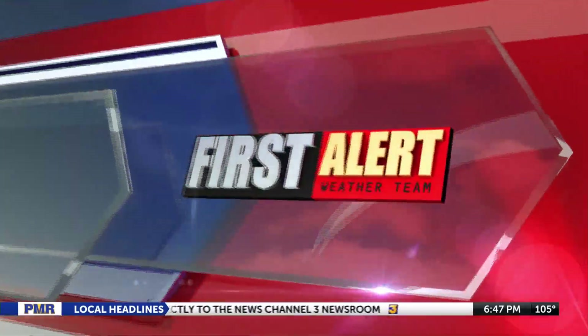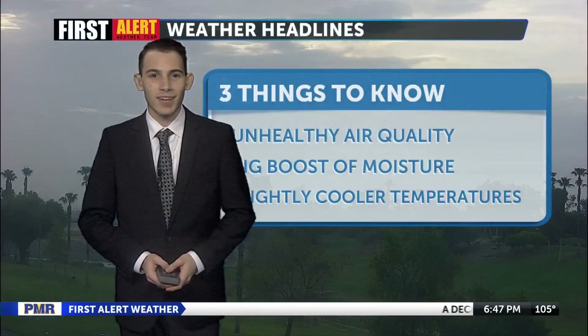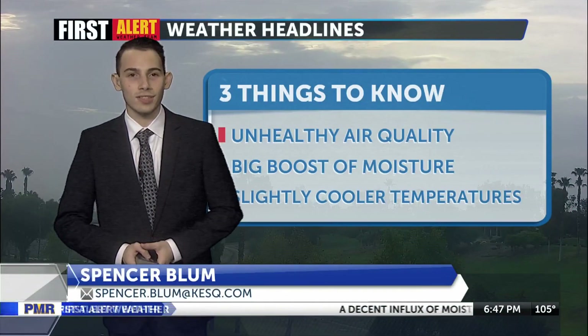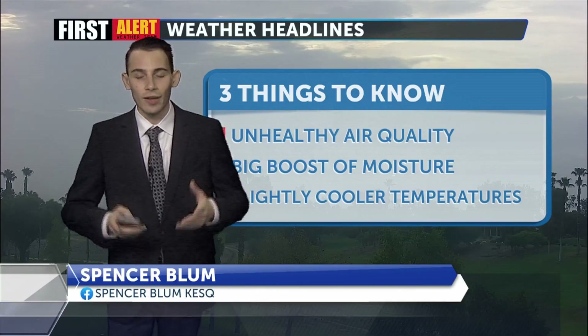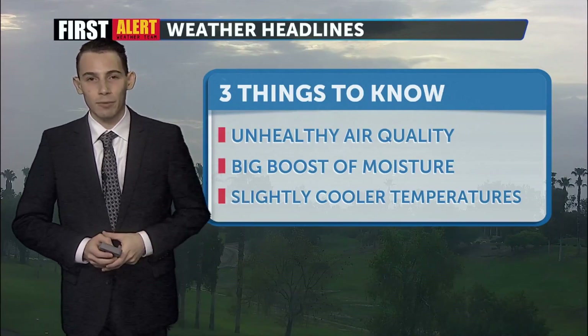First to learn weather with meteorologist Spencer Blum. It has been a weatherful Sunday here in the Coachella Valley. Three main things that are happening: air quality, a big boost of moisture, and cooler temperatures.